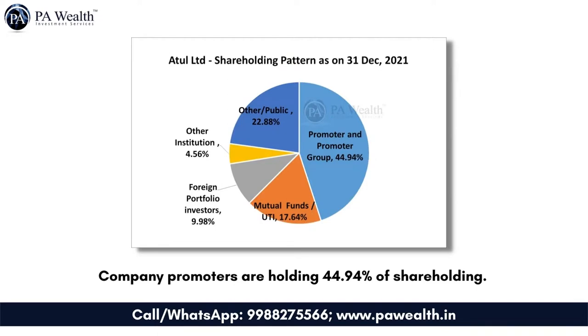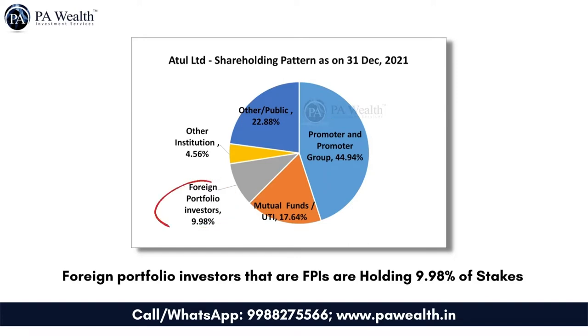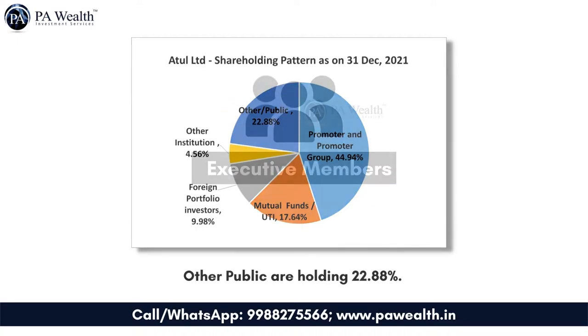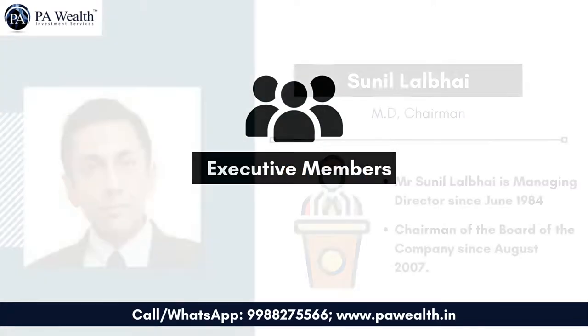Now we will discuss the shareholding pattern of the company. As of March 2021, promoters are holding 44.94% of shareholding. Foreign portfolio investors (FPIs) are holding 9.98% of stakes, and other institutions are holding 4.56%. Mutual funds' shareholding is approximately 17.64%, and the public is holding nearly 22.88%.